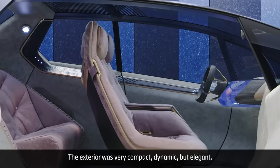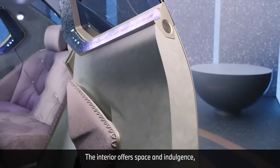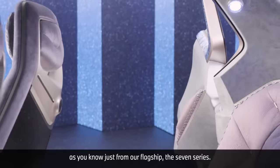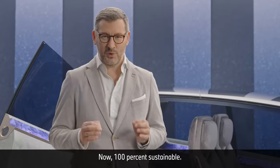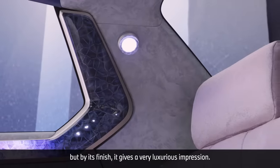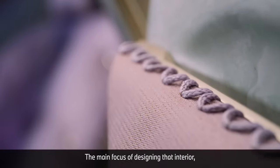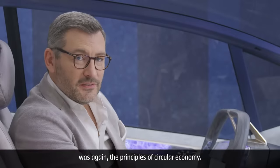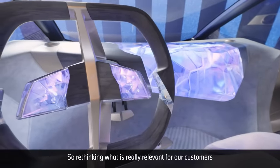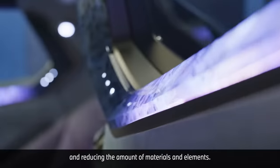The exterior was very compact, dynamic but elegant. But in the interior we experience exactly the opposite — the interior offers space and indulgence, as you know from our flagship the 7 Series, now 100% sustainable. All materials are recycled but by their finish they give a very luxurious impression. The main focus of designing the interior was again the principles of circular economy — rethinking what is really relevant for our customers and reducing the amount of materials and elements.